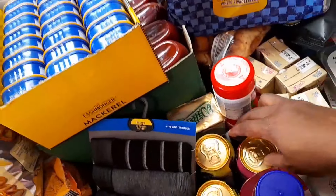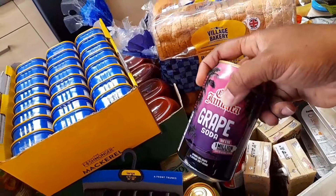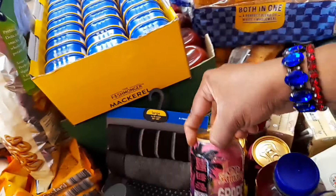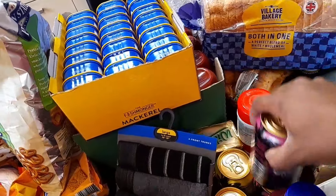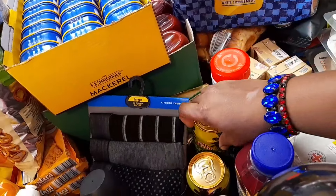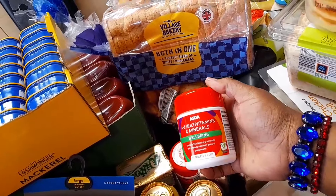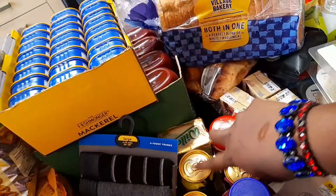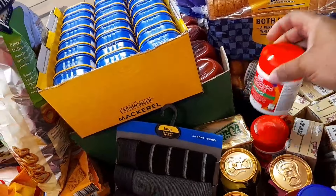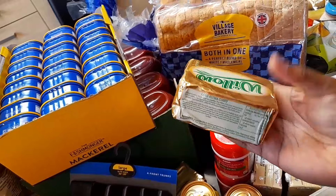Over here I bought some canned drinks — grape soda, two of them, and Pineapple soda, two of them. I also bought some Multivitamin drinks from Asda, 38p each. The Multivitamin pack is £3, and I bought two of those.